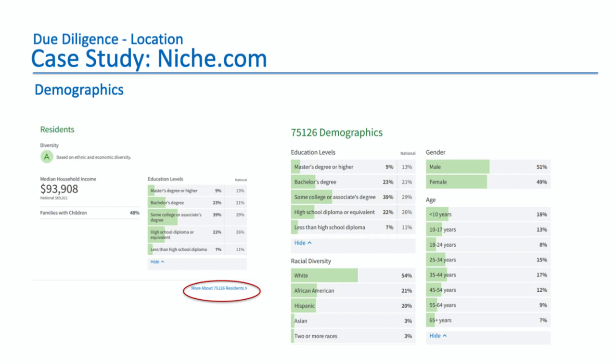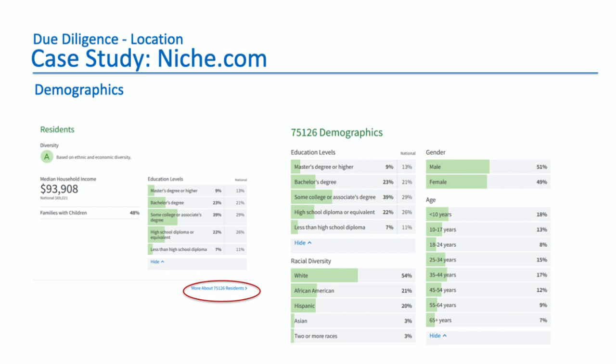If you click the link for more about this 75126 residence, it gives you more detail. You can see racial diversity: this zip code is 54% white, 21% African-American, 20% Hispanic, et cetera. Diversity is the second thing you should really hone in on. When you have a vacancy and you're looking for tenants, pretty much anybody who's affluent could fit in easily. The male-female breakdown is roughly 50-50, and the age distribution is very good — only 7% of people are 65 and older, with most people in their prime earning years. That's a good indicator for that zip code.